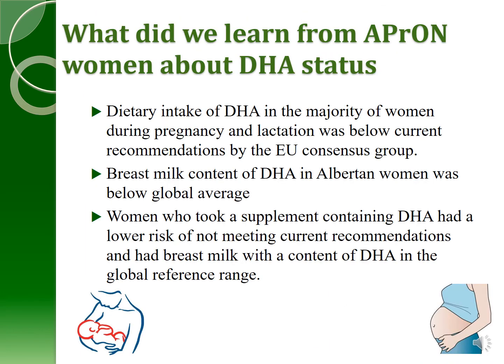What did we learn about DHA status from APRIN women? The dietary intake of DHA in the majority of women during pregnancy and lactation was well below the EU consensus group's current recommendations. It was also below what would be achieved if women consumed three servings of fatty fish a week, which is Canada's recommendation. The breast milk content of DHA in Albertan women was below the global average. However, women who took a supplement containing DHA had a lower risk of not meeting current recommendations and had breast milk DHA content in the global reference range.